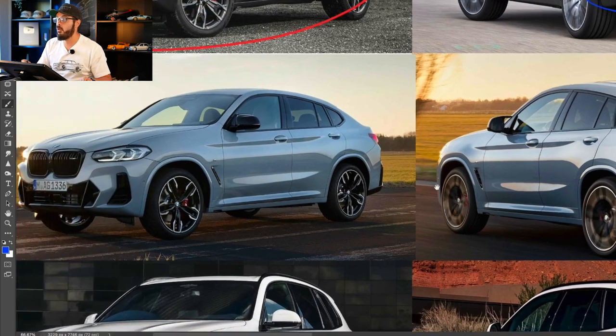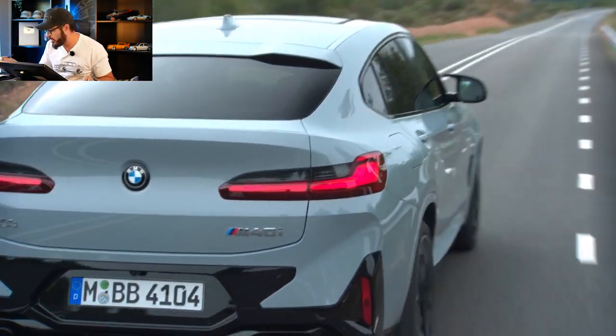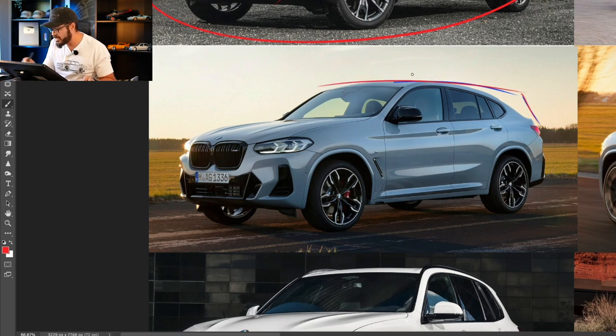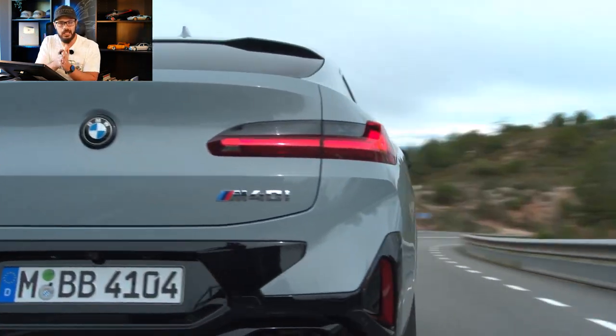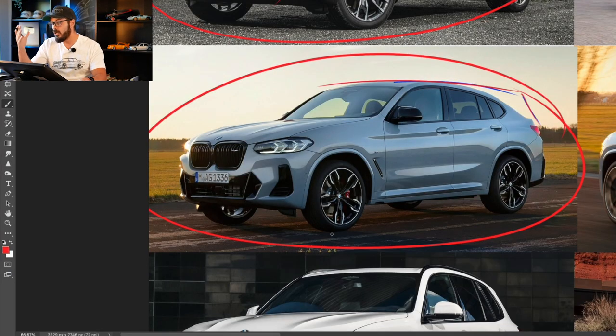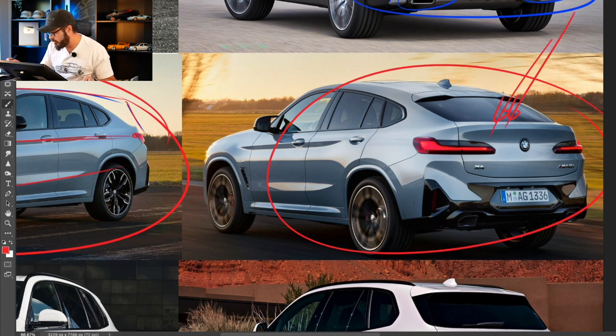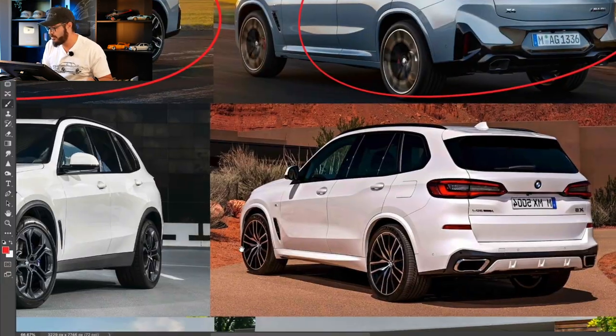Moving on to the X4 — if you've watched my videos before, you know I'm not a fan of SUV coupes. I just don't understand why they exist. If you want a coupe, you buy a coupe that sits lower to the ground. If you want an SUV, you buy an SUV with a proper rear end. This doesn't have the driving characteristics of a lower-sitting coupe, and it doesn't have the practicality of an SUV either. But I'm obviously wrong about SUV coupes because people are buying these things like crazy. It just looks like something stepped on the rear end and smushed it — the proportions are way off.